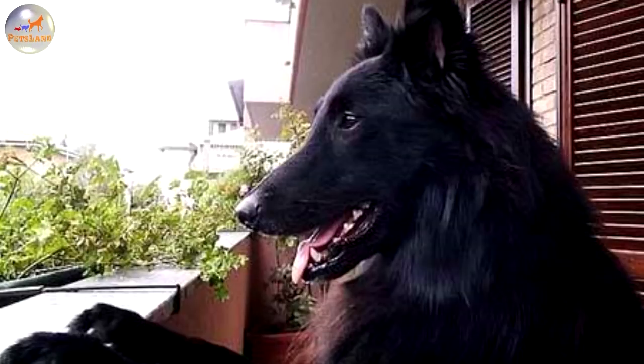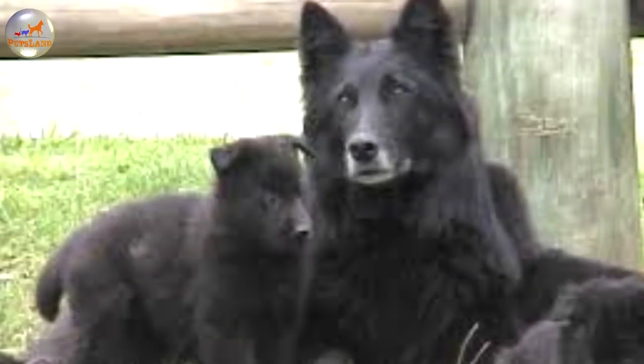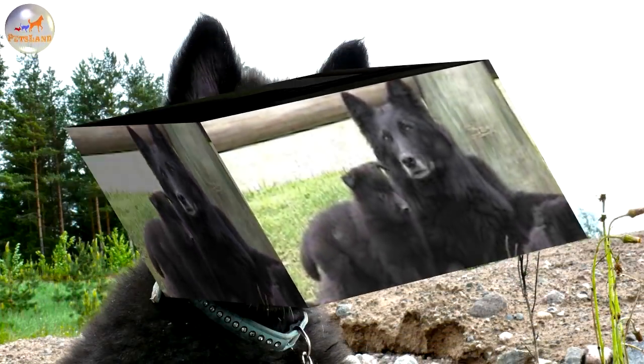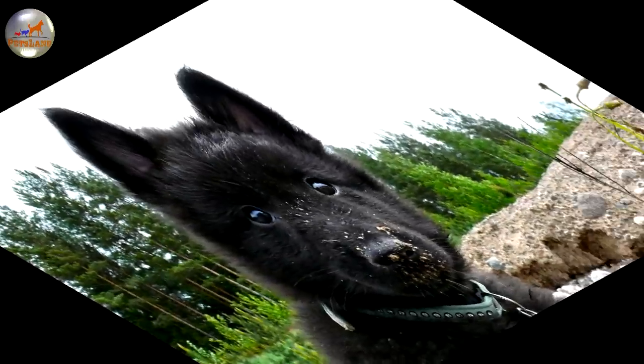The Belgian Shepherd Groenendael has a long, straight, medium length, heavy outer coat and a dense undercoat that requires daily combing and brushing. Extra care should be given when the dog is shedding. Clip out mats that form, particularly in the ruff and on the legs, and clip hair from between the toes and on the outer ears. This breed is a seasonal heavy shedder, shedding twice a year with some additional shedding throughout the year.